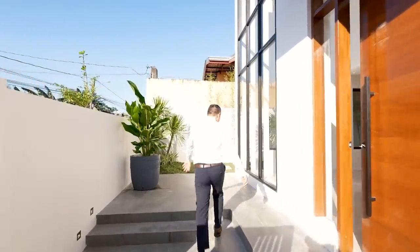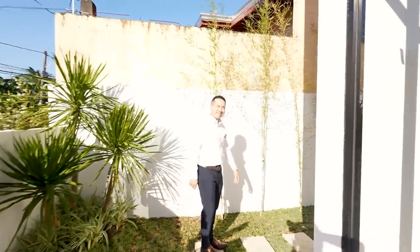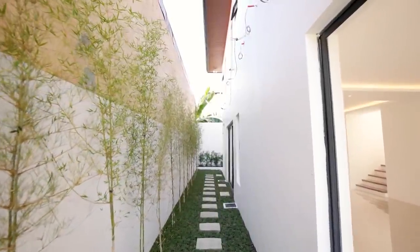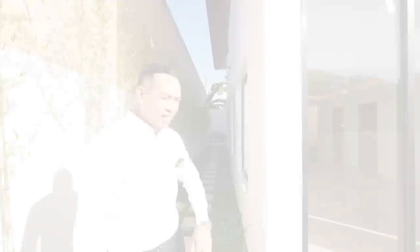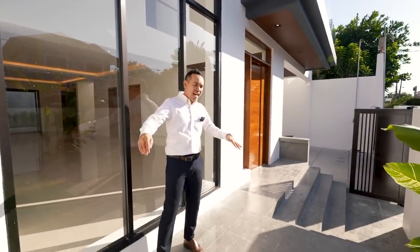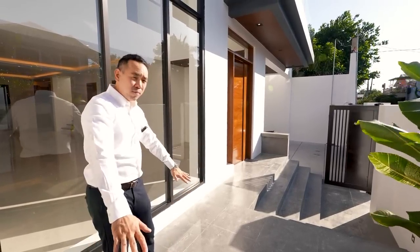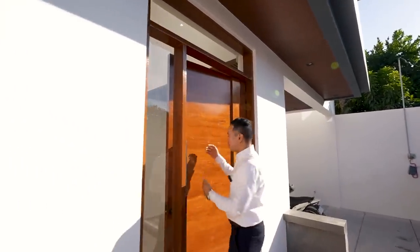Walking along the side of the house, you can see this is excellent especially if you have pets who like to run around. You have pavers here leading to the back of the house. There are a lot of things you can do here — you can make this a nice area to receive guests or even for deliveries, and you could have a couple of benches on this side. And of course, you have your main door here.